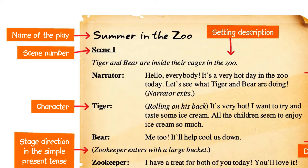Look at the name of the play — here we can find the name of the play: Summer in the Zoo. Then we can see the scene number. We usually divide a play into several scenes. We usually see the curtains come down after a scene and lift again at the beginning of the next scene. Sometimes the lights go out at the end of a scene. This sentence tells us about the setting of the story.